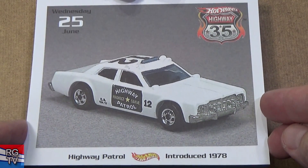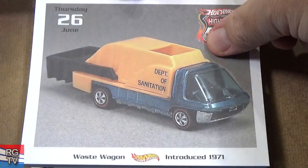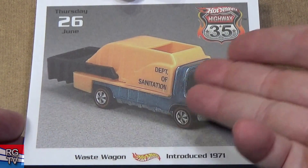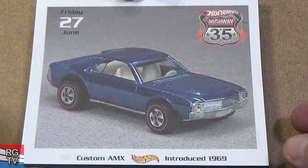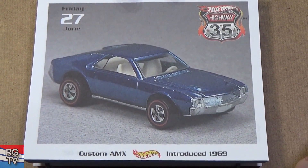Highway Patrol, introduced in 1978 — all metal. Waste Wagon — 1971. Why not? You come up with a tooling and then just come up with different plastic parts for the back — come up with fun stuff for the kids to play with, or for nowadays us to collect. Custom AMX, introduced in 1969.